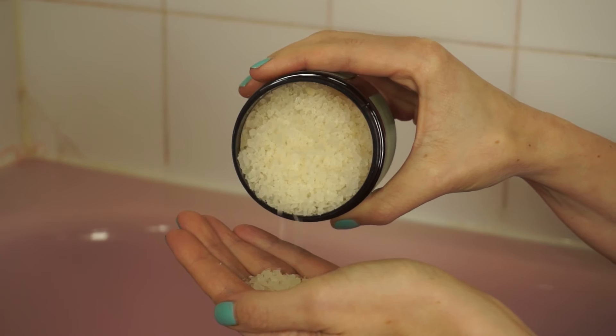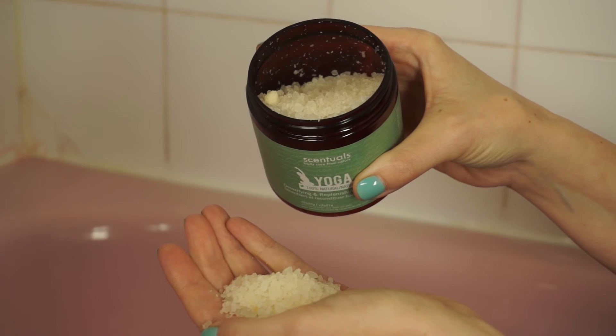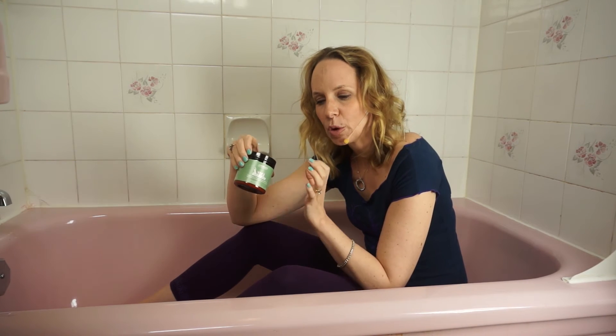The epsom salts in this improve your nerve function by regulating electrolytes. If you'd like a 15% discount on the Sensuals Yoga Vitality 100% natural relaxing bath salts or any other Sensuals products, enter the code Melissa West 15 when you go to Sensuals.ca.